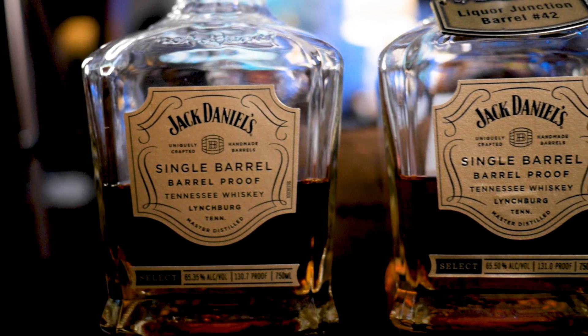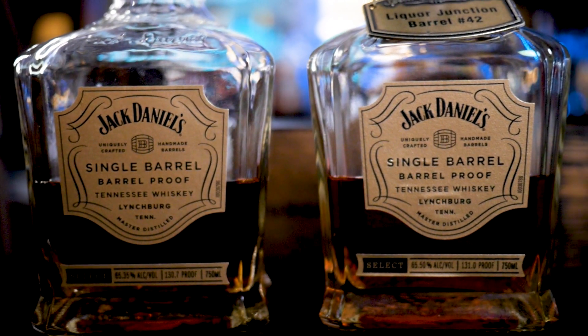Another fun fact about today's battle: the store pick is 131.0 proof and my regular on-the-shelf bottle is 130.7 proof. So they are right there next to each other — not going to be too much variance in the proof, so that shouldn't be a giveaway.